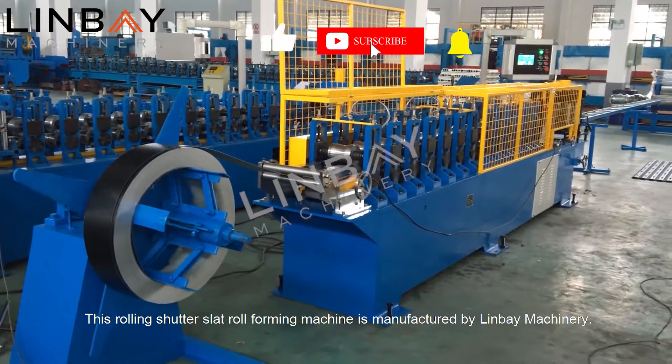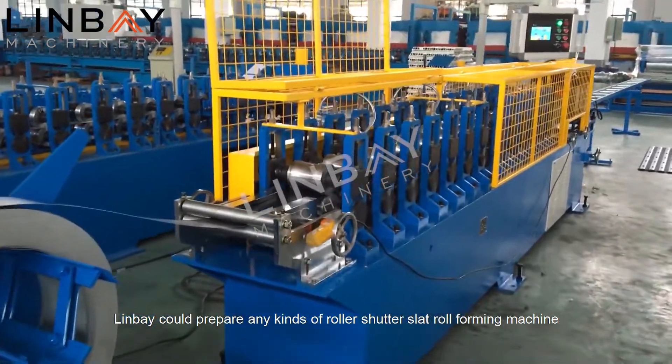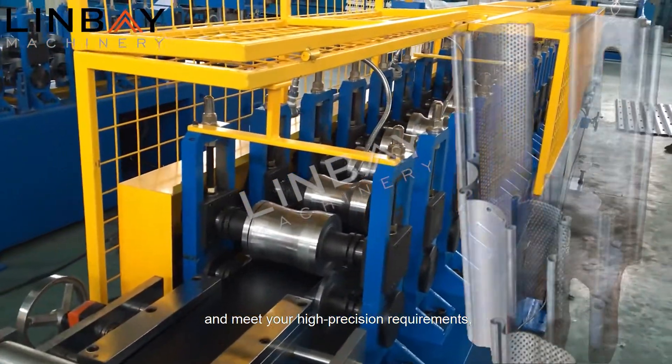This rolling shutter slat roll forming machine is manufactured by Lin Bay Machinery. Lin Bay could prepare any kinds of roller shutter slat roll forming machine and meet your high precision requirements.